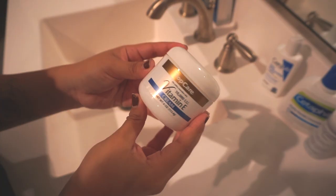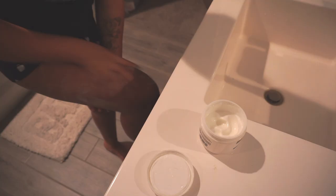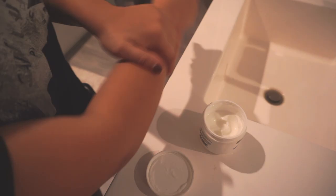Then I like to proceed with some vitamin E lotion. Vitamin E is amazing for the skin — it helps tighten your skin, improves firmness, and on top of that it makes your skin super soft. I definitely love doing this after I've exfoliated and pampered myself.